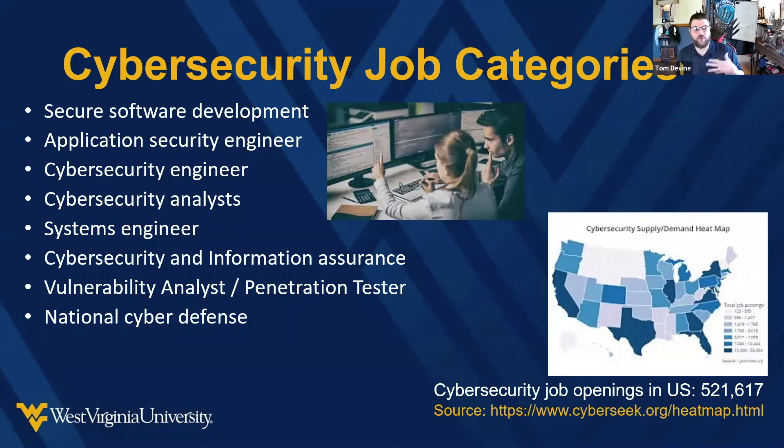One of the problems we hear from industry is that people will enter with some knowledge and certifications, but don't actually know what they're doing — they're certified but not qualified. At WVU, we focus on making qualified and certified cybersecurity professionals. That means a lot of hands-on training — password cracking, buffer overflow attacks, SQL injections, cross-site scripting — all kinds of attacks and defenses, setting up systems, and developing secure software so you're ready when you graduate.